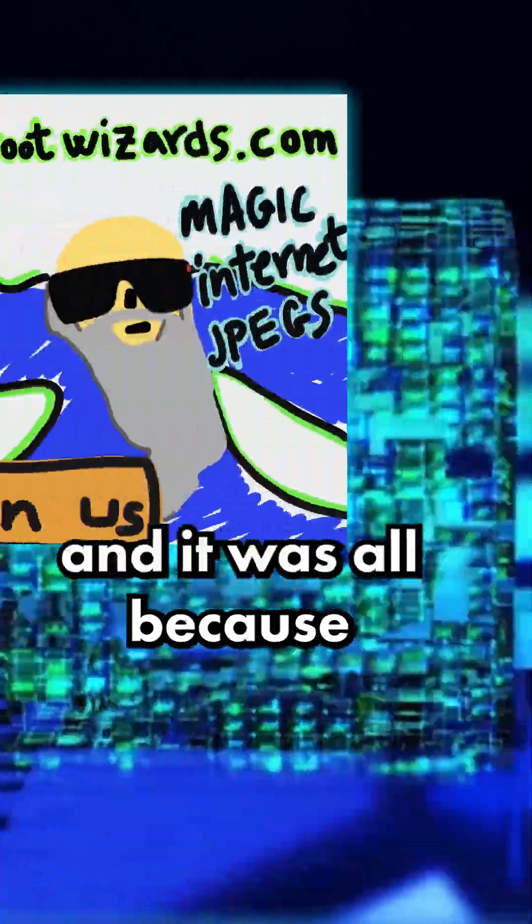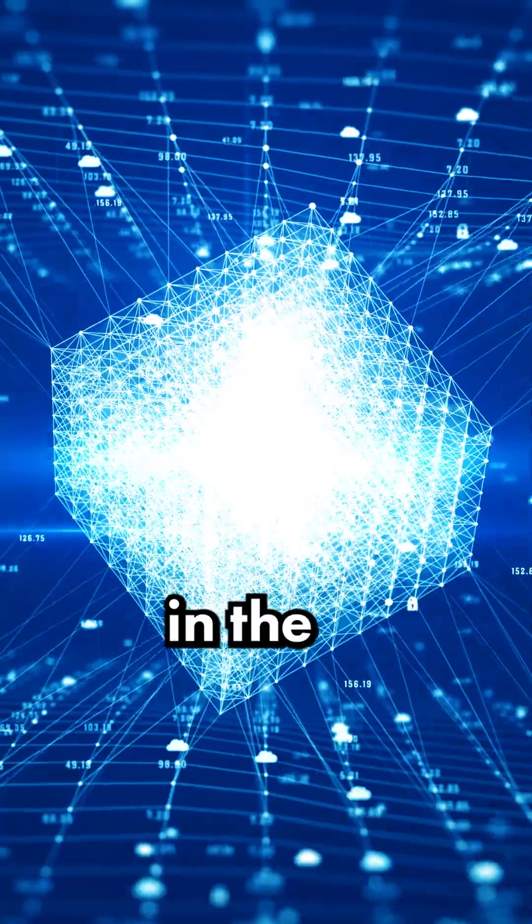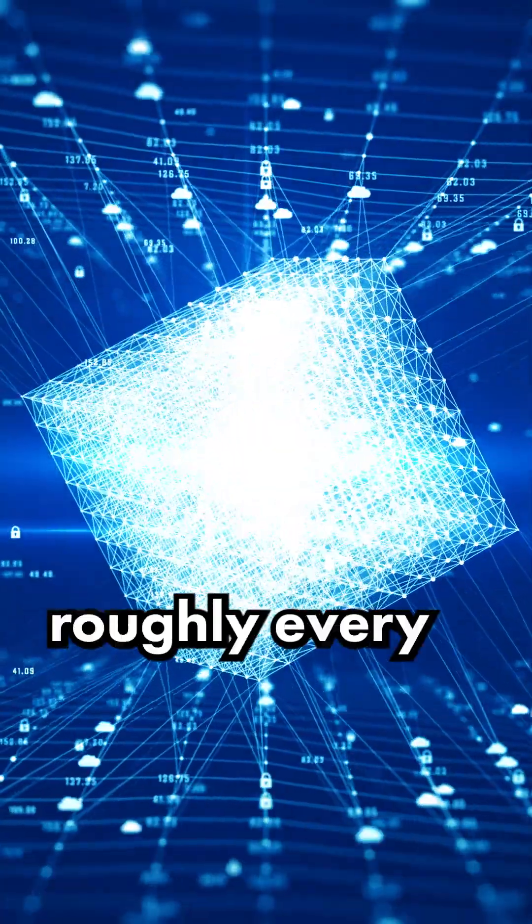Bitcoin just had its biggest block ever, and it was all because of this picture of a wizard. In the Bitcoin blockchain, there's a new block roughly every 10 minutes.